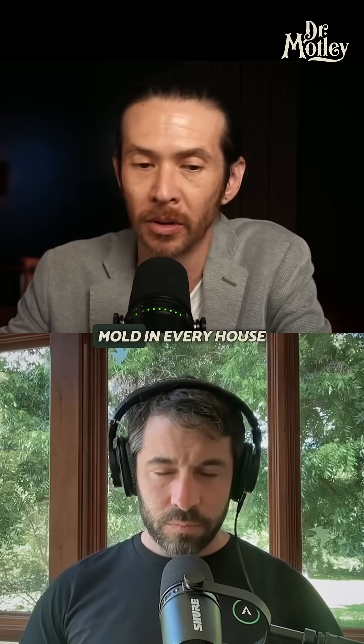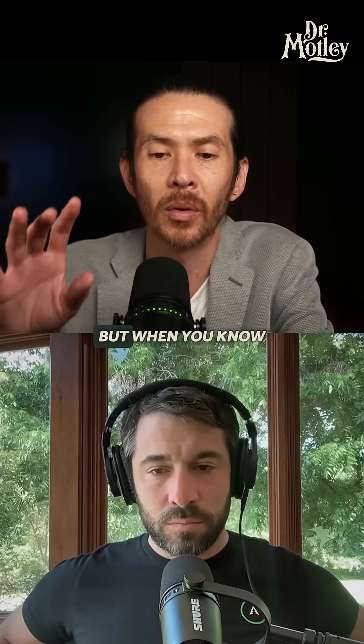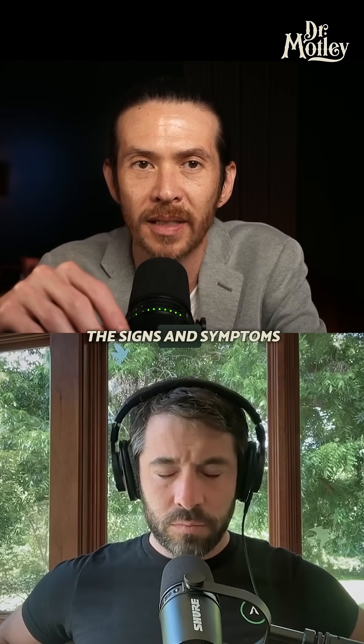You could find mold in every house, and it's specific to a certain area. If there's mold outside, it's inside. But when you know it's bad, what are some of the signs and symptoms you would look for?